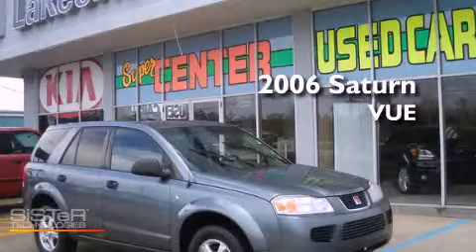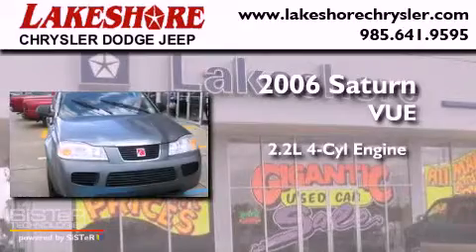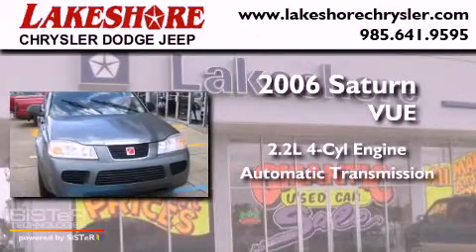This is a 2006 Saturn Vue. It has a 2.2-liter four-cylinder engine and an automatic transmission.